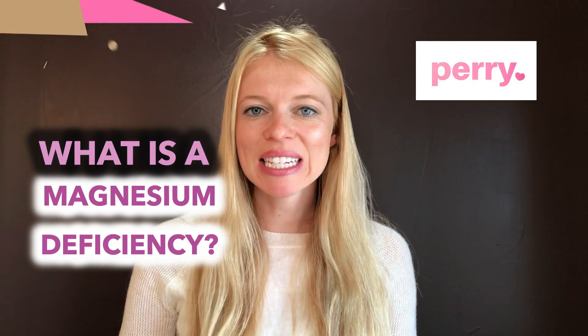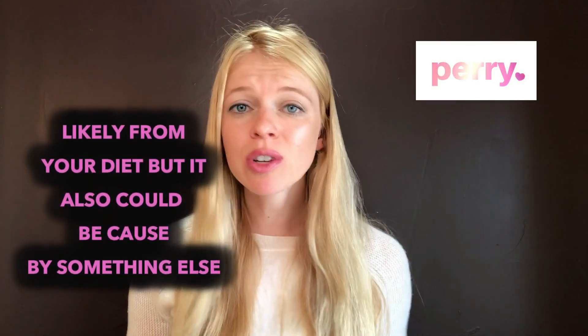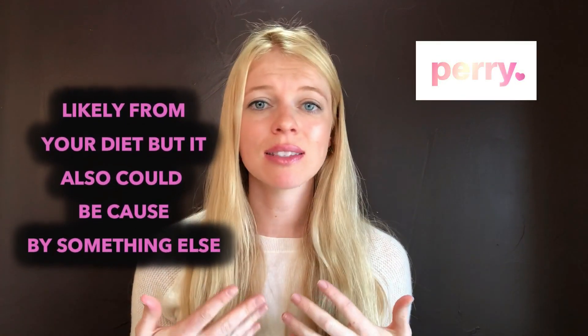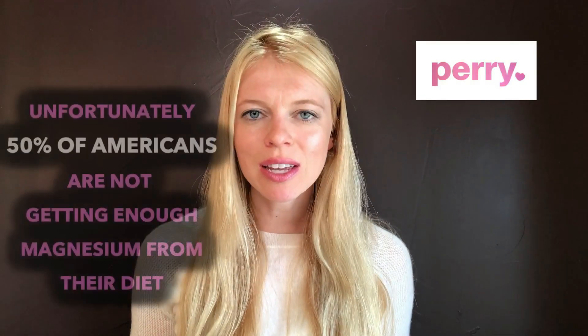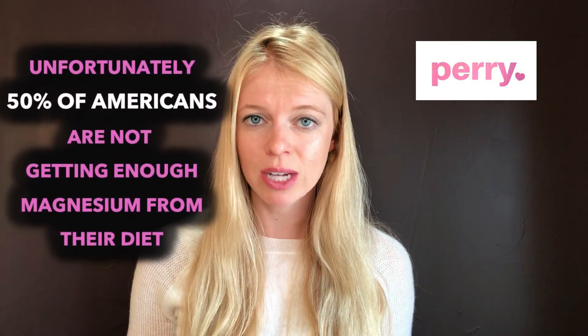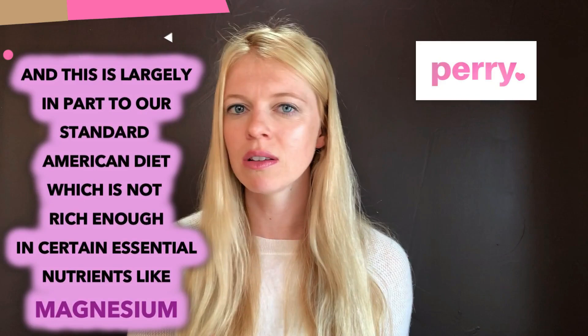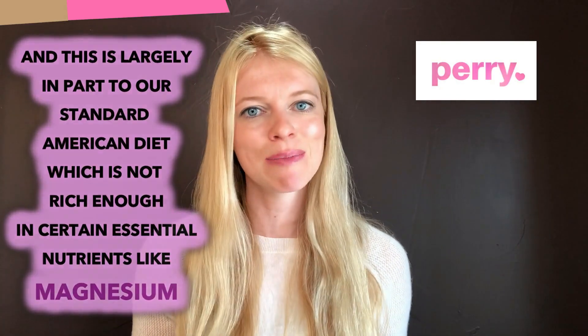So what is a magnesium deficiency? This is when you're not getting enough magnesium, likely from your diet, but it could also be caused by something else, such as medications you're taking. Unfortunately, 50% of Americans are not getting enough magnesium from their diet, largely due to our standard American diet, which is not rich enough in essential nutrients like magnesium.